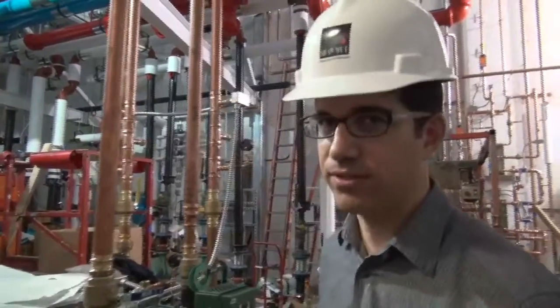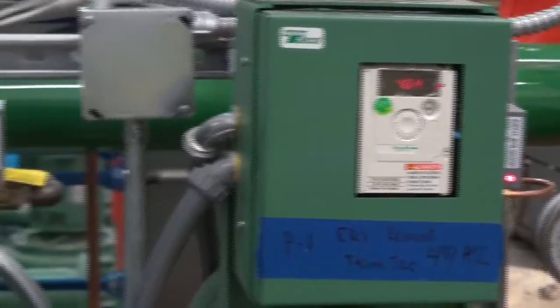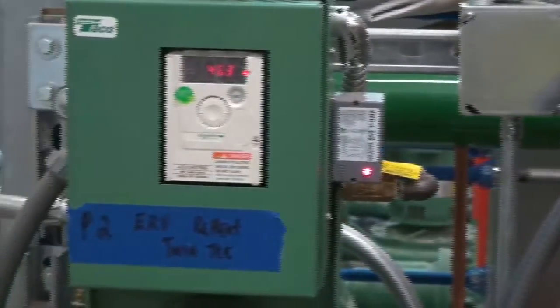One of the energy efficiency innovations we have here in our mechanical room is the use of variable frequency drives. In particular, this is the 1900 VFD product that has an integral VFD. This, in conjunction with our iWorks control system, will provide the most efficient variable speed systems known today.